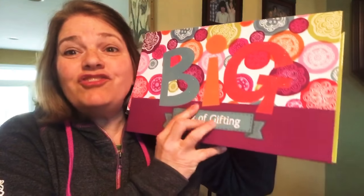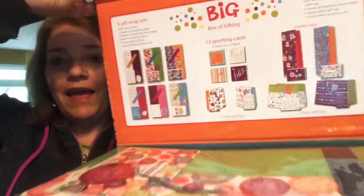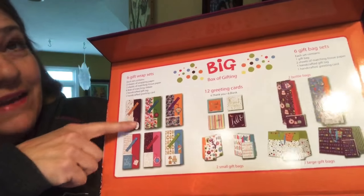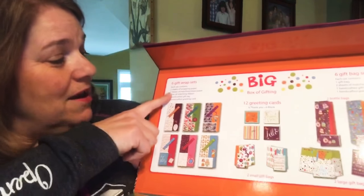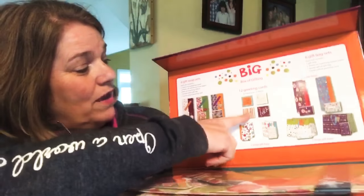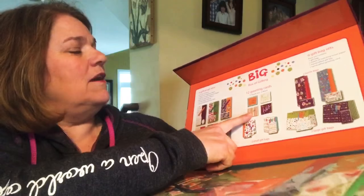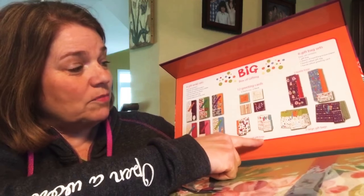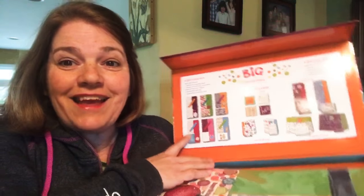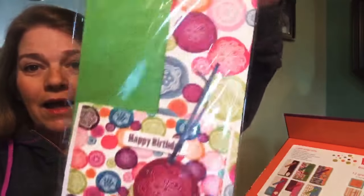For Home Office Challenge 2, you get the big box of gifting. It has a really cool magnetic closure. Inside are six amazing gift wrap sets designed by our home office graphics team, plus 12 greeting cards, six thank you cards, six blank cards, two small gift bags, two bottle bags, and two large gift bags.